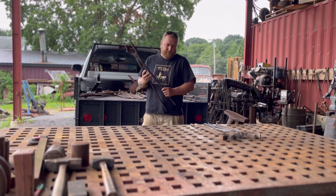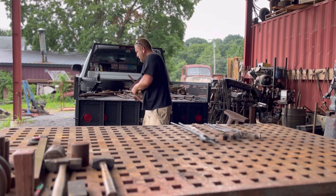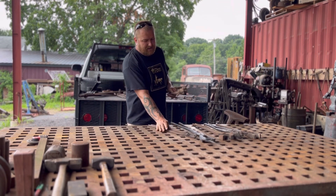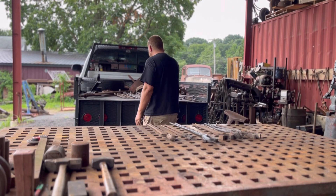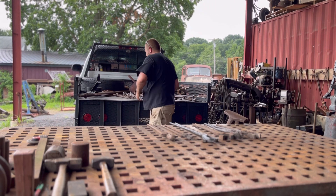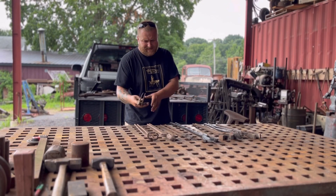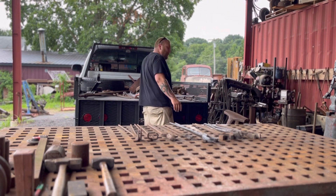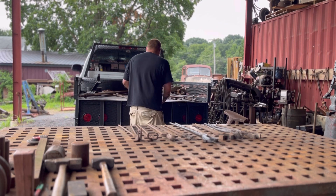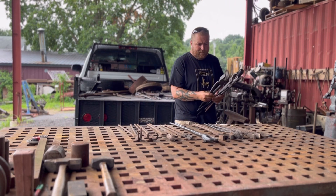If you see something that I'm laying out here that you could potentially want, reach out to me. Leave a comment down below and let's see if I can make that happen. I'm not looking to sell any of this stuff. These will help you out in your shop. I'll be more than happy to send them to you — obviously, you pay the shipping.